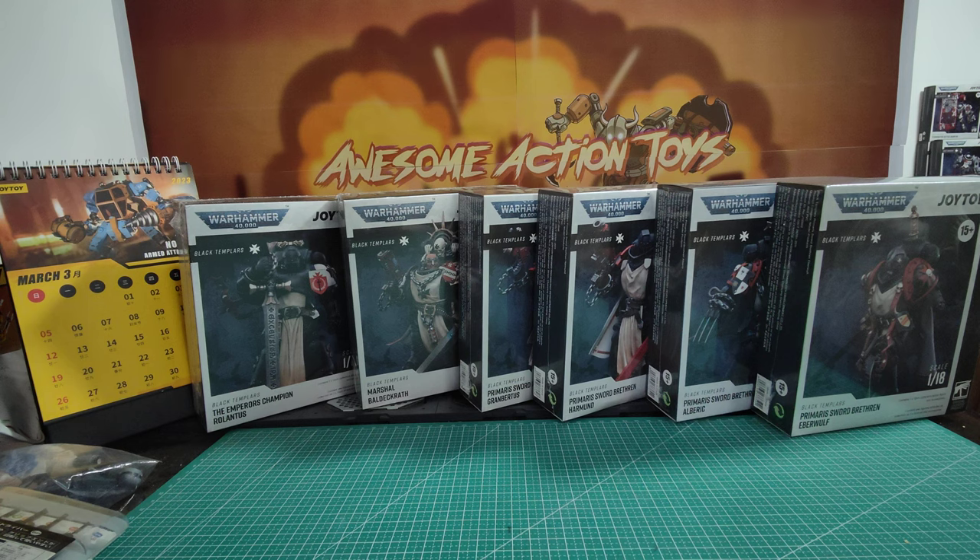We've got the Crusader Squad, we've got the Primaris Assault one, we've got the Bike, and we've got the Redemptive Dreadnought. Now we've got these 6 on top, which look fantastic.